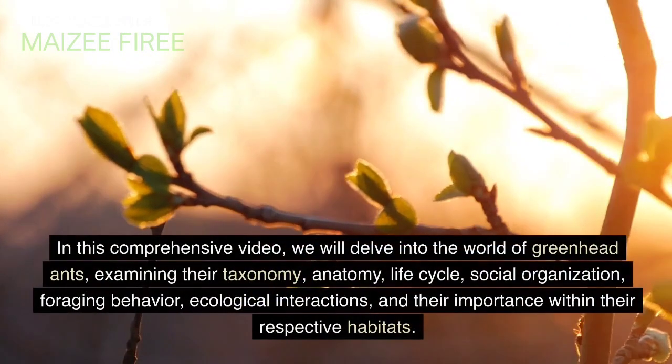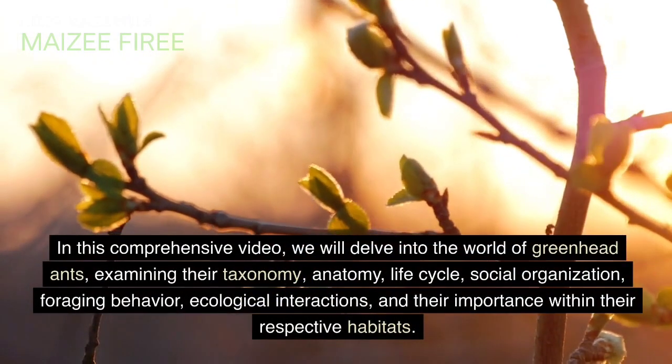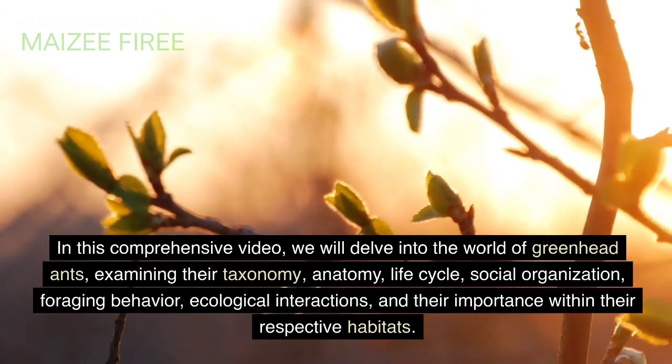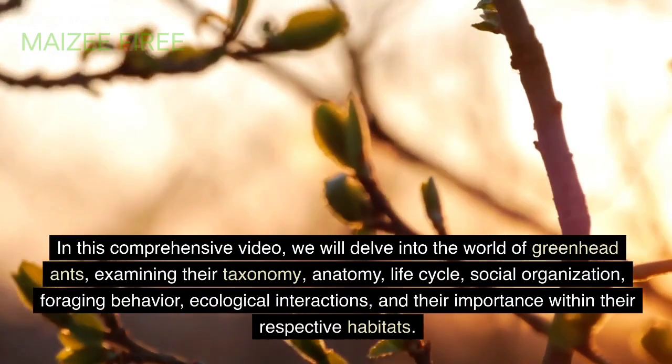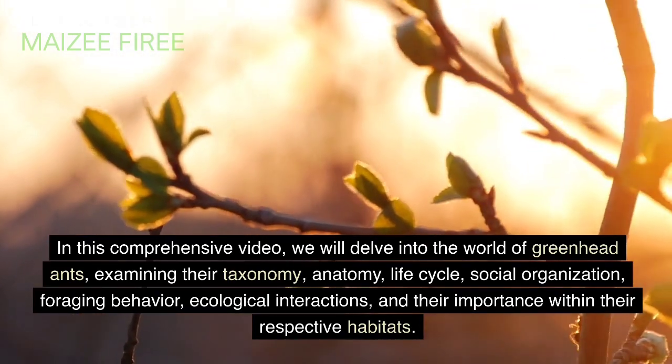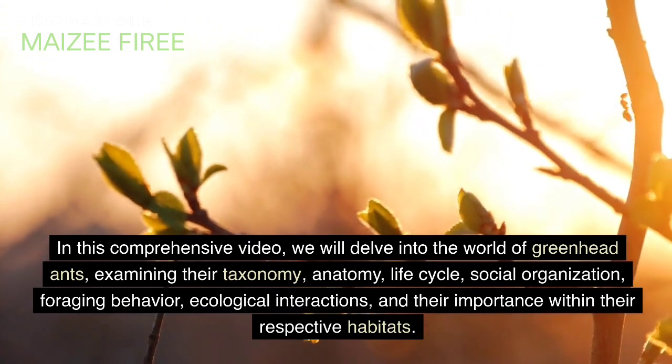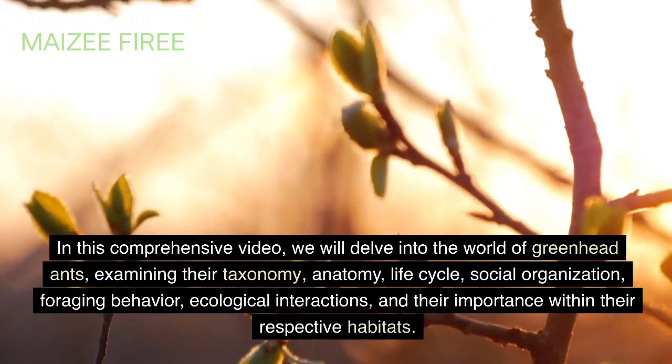In this comprehensive video, we will delve into the world of greenhead ants, examining their taxonomy, anatomy, life cycle, social organization, foraging behavior, ecological interactions, and their importance within their respective habitats.